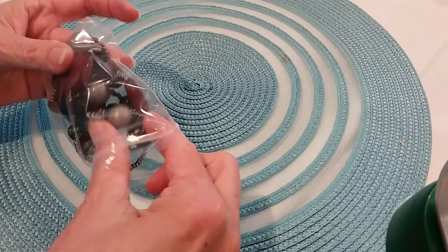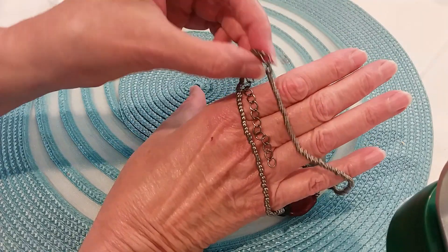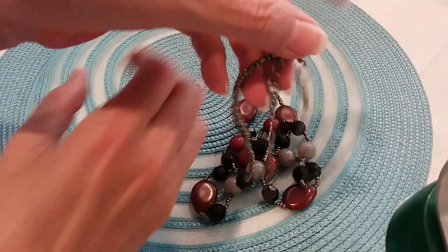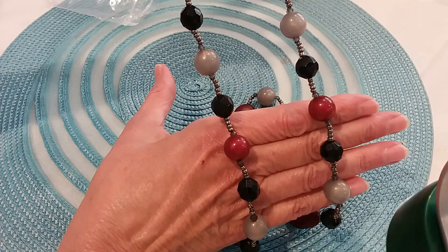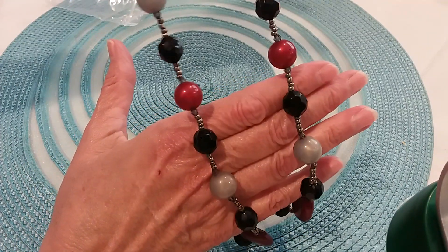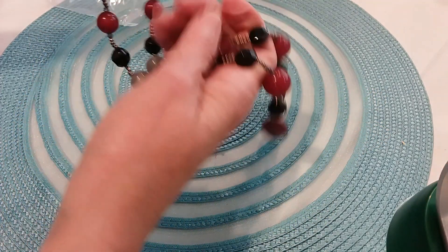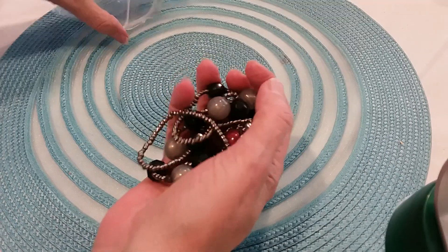The next necklace has smaller beads, a lobster claw clasp, and an extender in dark metal. It's in great shape. The beads are gray with an opalescent look — then black faceted and red — black faceted and gray. You can see the pattern. These are all acrylic. It's a fairly long necklace.